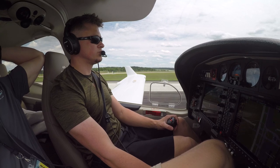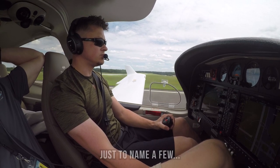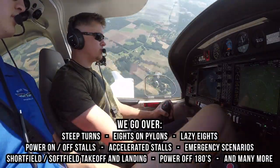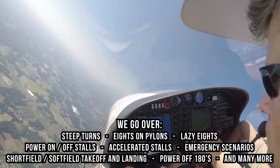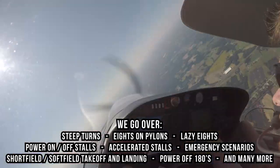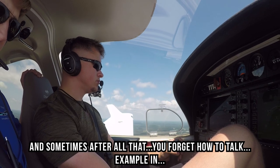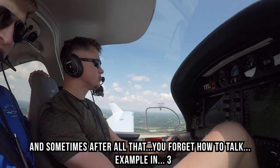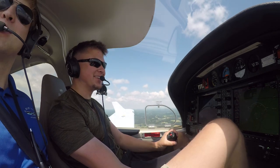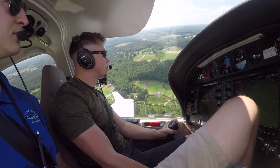645 Lima, turn left heading 160. Heading 160 for 65 Lima. Johnson County, 401 Bravo Lima, left downwind runway 21, Johnson County. Johnson County, 401 Bravo Lima, final for runway 21, Johnson County.